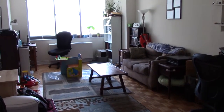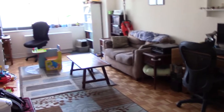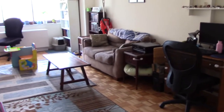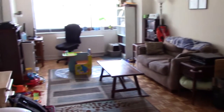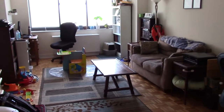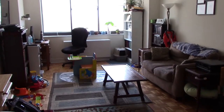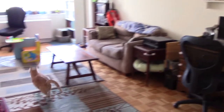Hey everyone, Adam here. So this is my apartment — actually not mine, it's my wife and our son's apartment as well. I just wanted to take a quick tour and show you what it's like living in New York City. It's a one-bedroom apartment and I want to show you what we've done with it and some ideas of what we're thinking about doing in the future.